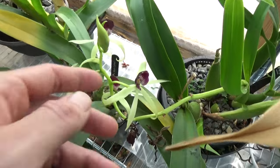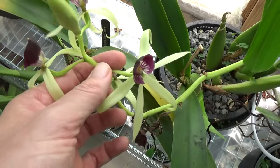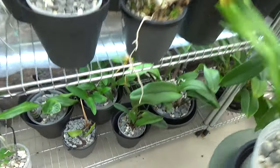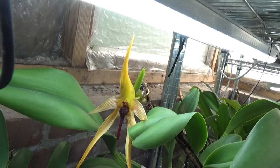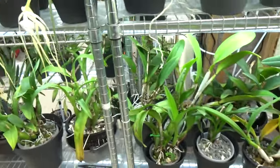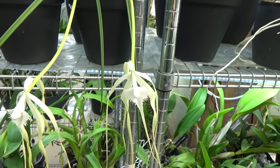The green one — the Epidendrum I believe it's now called — is also in bloom again. Very pretty. And over here my Wilbur Chang has a bloom open as well. This one has been in bloom for months and months. Stunning, absolutely beautiful. The Brasovola Cucolara — these guys are still around. This one blooms for quite a while.